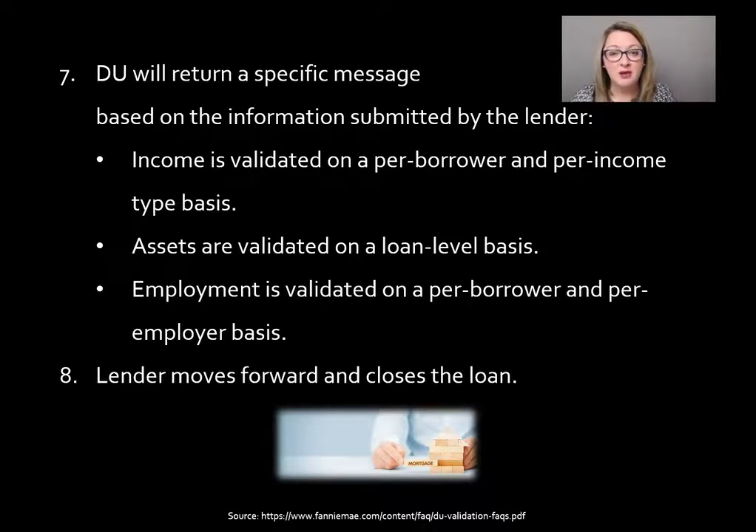Finally, after that, the lender moves through the normal process — certainly with reduced documentation based on what they validated — and then they can close the loan and deliver it to Fannie Mae.